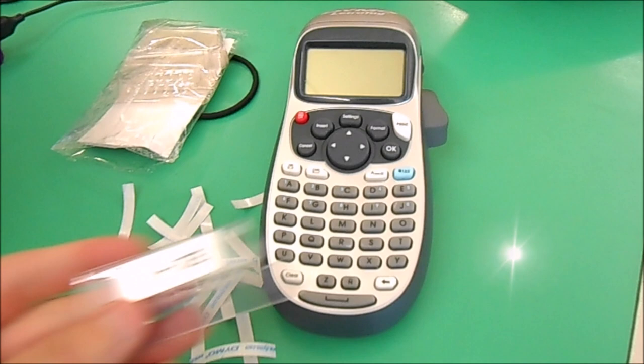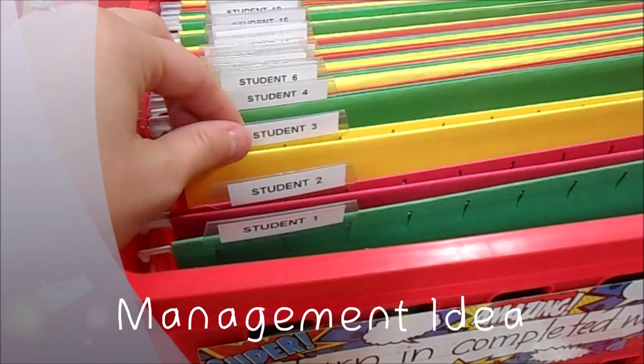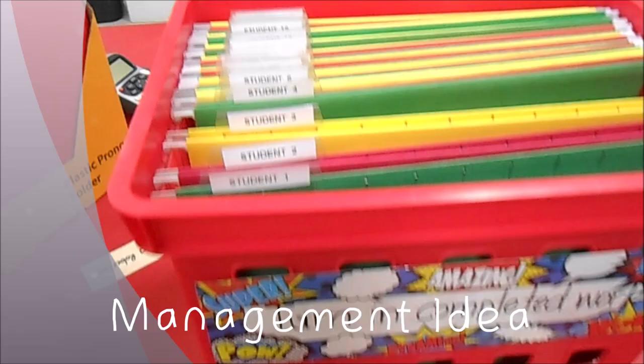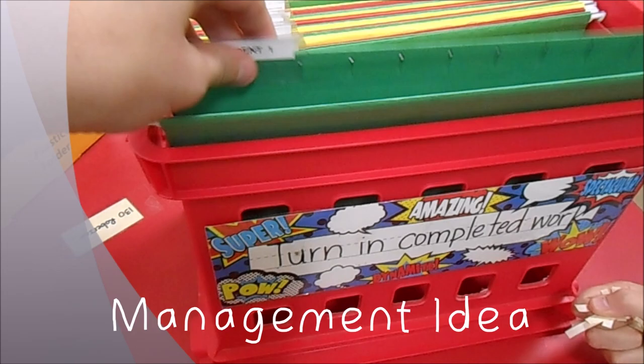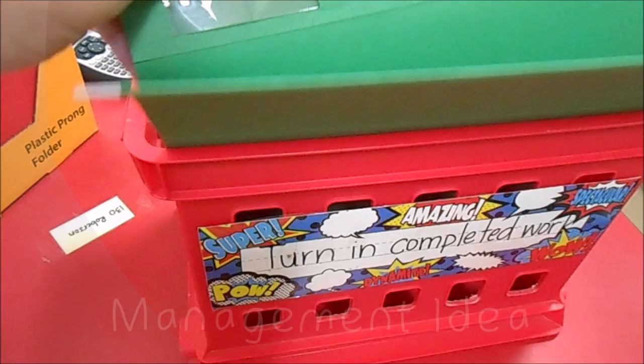Daisy has helped me create labels for my student folders — student one, student two, student three, and so on. This is where students will be turning in their completed work. Instead of piling everything into a basket, each student will be required to turn in their work into their numbered file. That way at the end of the week I can quickly see who's missing a paper and who hasn't turned in which assignment.